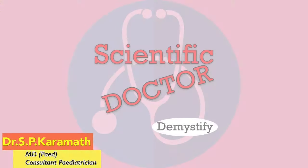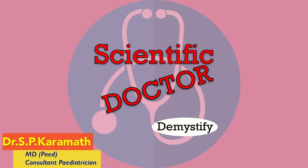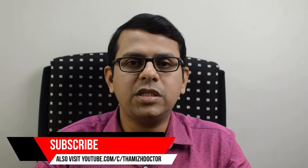Hi friends, I am Dr. Karamath. This is the Scientific Doctor channel, where your queries will be answered via short videos every week. If you want to see such videos, subscribe to this channel. Today's video will focus on the tetanus toxoid, or TT.